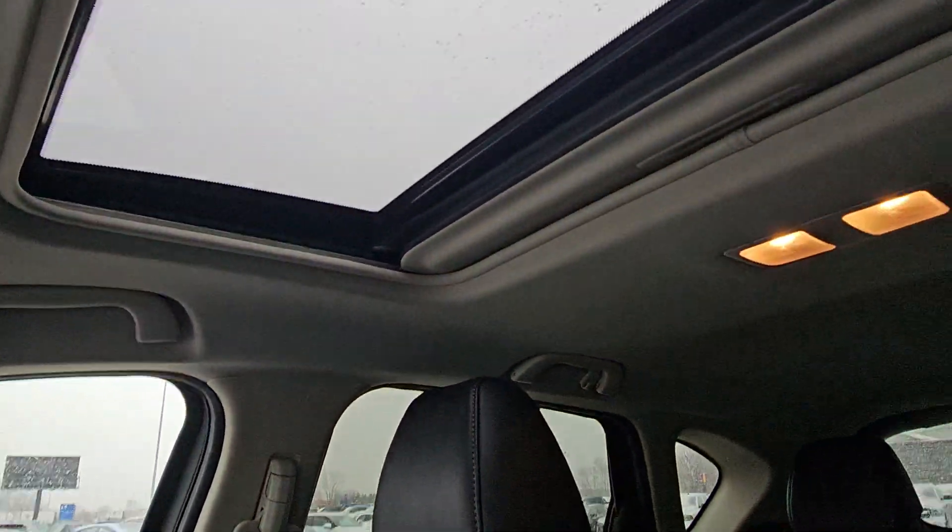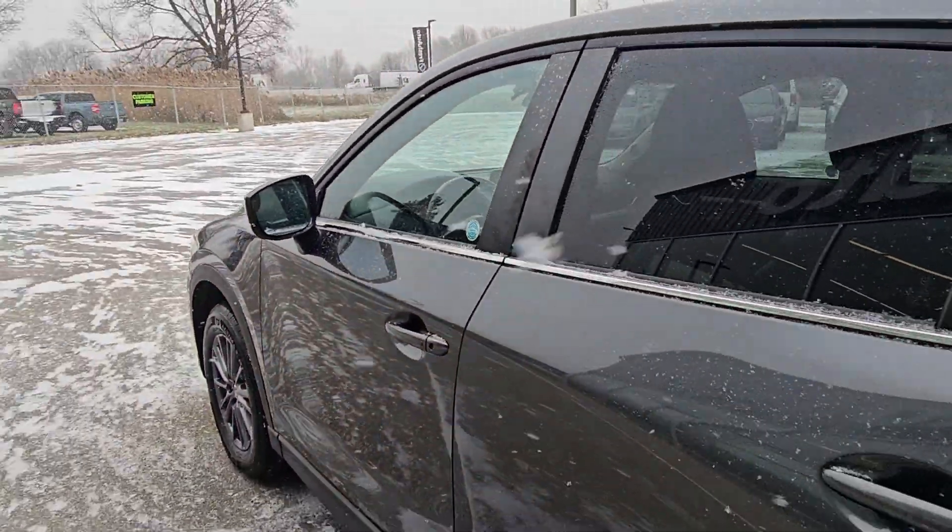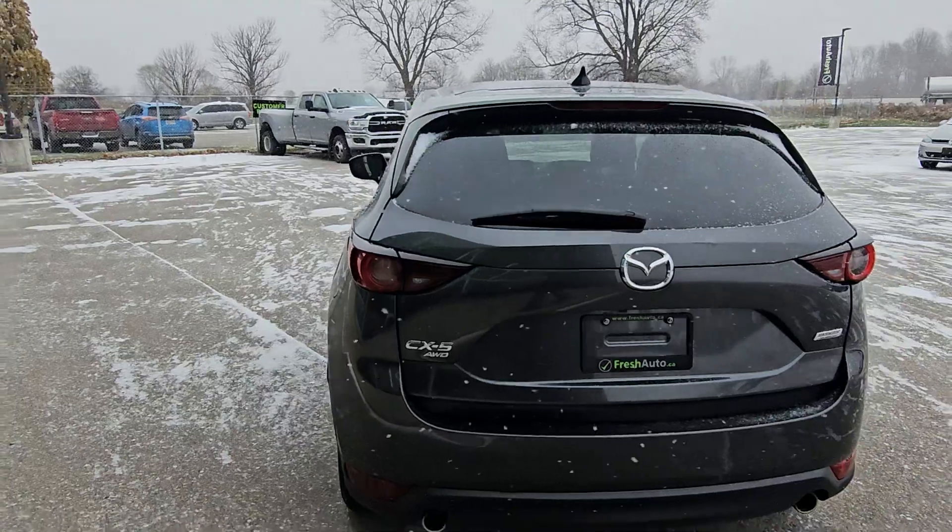Heated seats and steering wheel, sunroof, remote start, all-wheel drive.